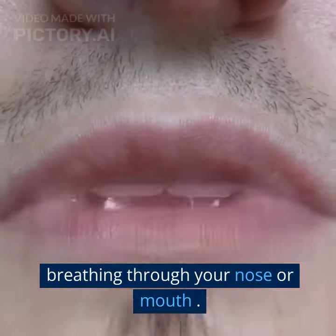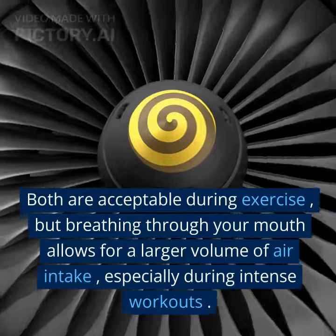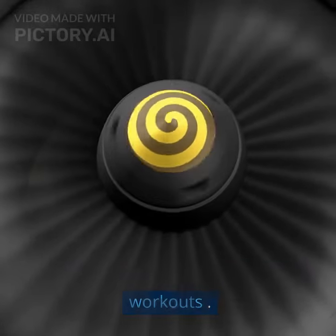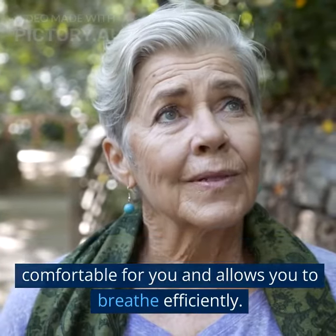First, let's talk about breathing through your nose or mouth. Both are acceptable during exercise, but breathing through your mouth allows for a larger volume of air intake, especially during intense workouts. It's essential to find what feels most comfortable for you and allows you to breathe efficiently.